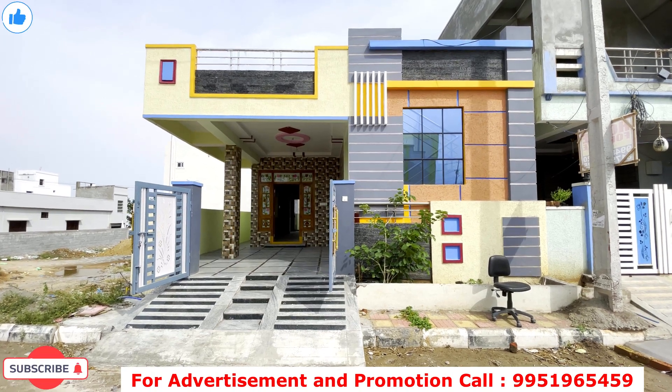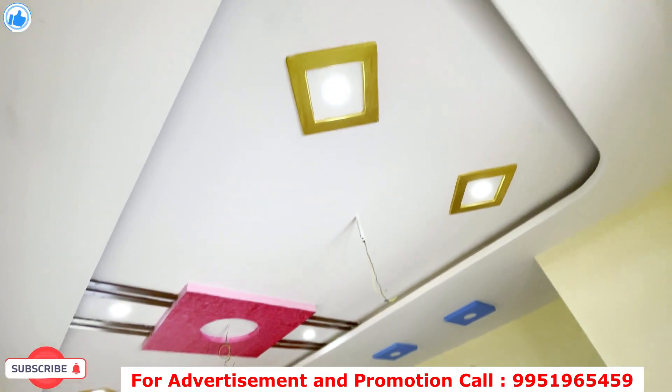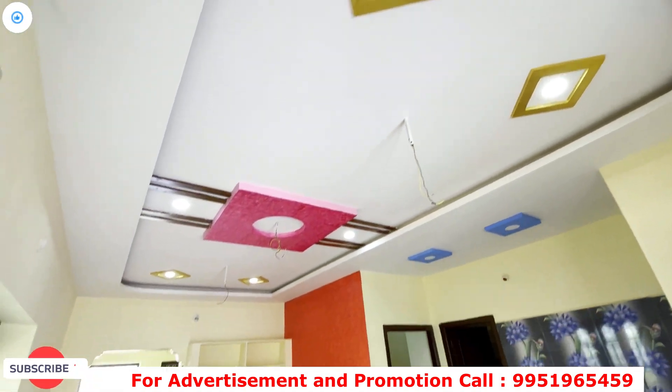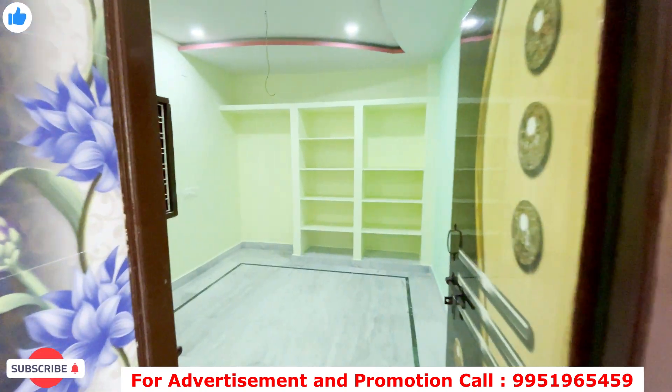Hello friends and welcome to BMR Properties. You can see 142 square yards and also 182 square yards. This is very expensive. You have to get 30 feet frontage in the same way.